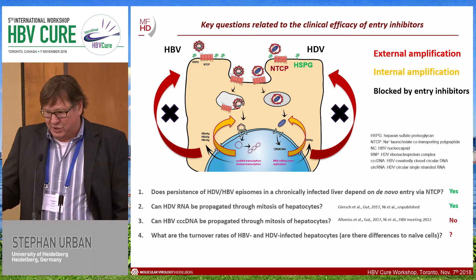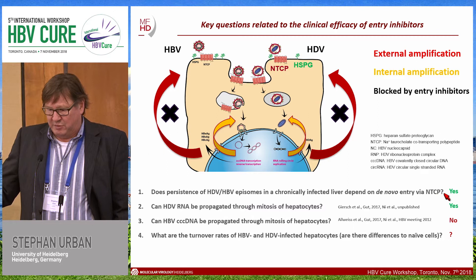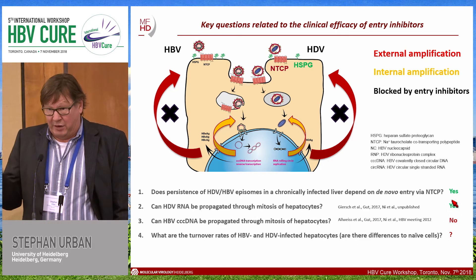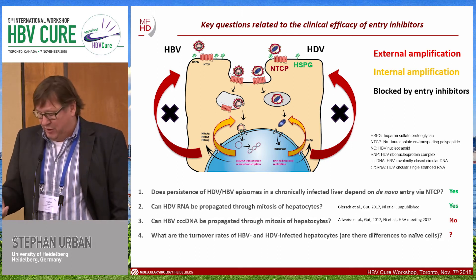We have some answers to these questions. We now know that the persistence of episomes in chronically infected hepatocytes depends on de novo infection. Importantly, delta virus RNA can propagate by cell division, whereas HBV CCC DNA cannot — I will come back to that later.